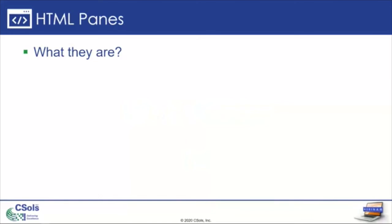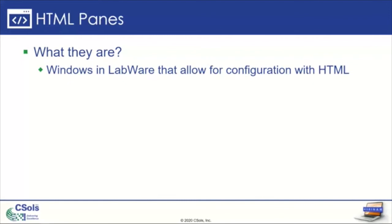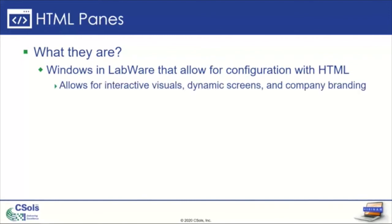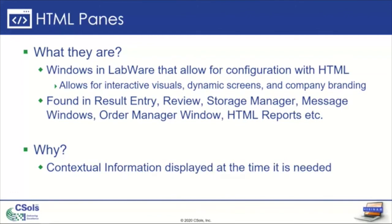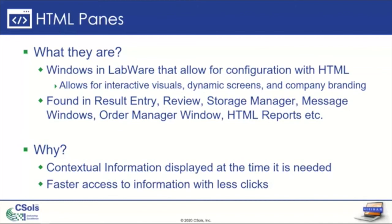So what are HTML panes? When we talk about HTML panes, we're talking about the windows in LabWare that allow for configuration with HTML. They allow for interactive visuals, dynamic screens, or even having your own company branding or coloring displayed back to your users. They're found in many places in LabWare: the result entry window, review window, storage manager, message windows, order manager window, and you can even do HTML reports within LabWare. Why would we want to take the time to work on an HTML pane? It gives your users contextual information displayed at the time it's needed, and it can give you faster access to information with fewer clicks, so users don't have to pull up another screen or dig for information in your system.